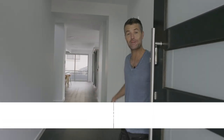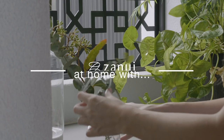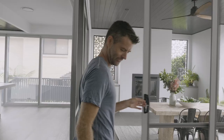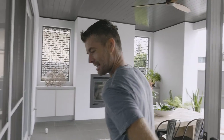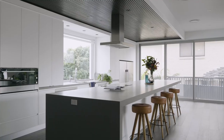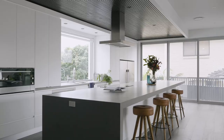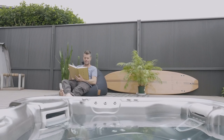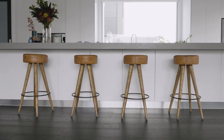G'day everyone, welcome to our home. I'm very lucky because my wife Nick has beautiful taste and we've worked with Zanui to create a very relaxed and very inviting space. We wanted to have that feeling of style — elegant simplicity — and I think that's what we have here.